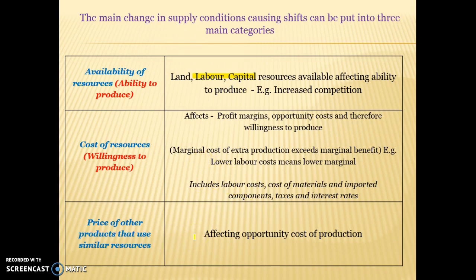The third factor is the price of other products that use similar resources. Using the raspberries and strawberries example again: if the price of raspberries goes up, we may see the supply curve for strawberries move to the left, because self-interested producers will want to supply the dearer product where they're going to generate the higher profit.